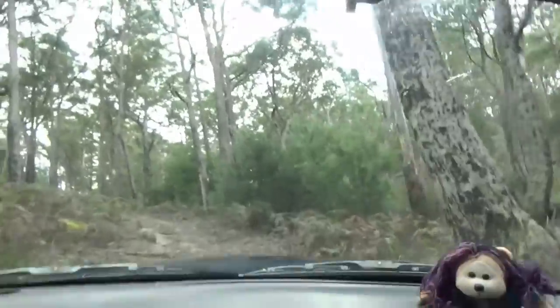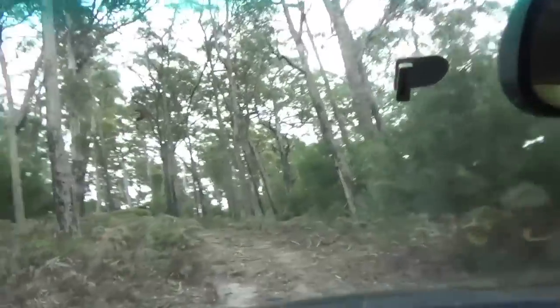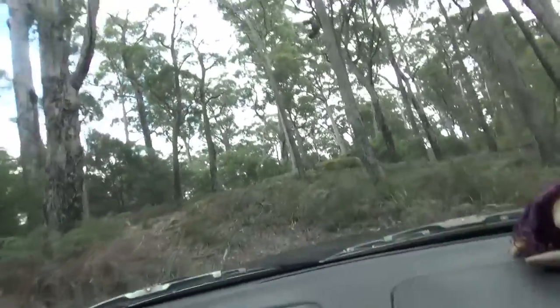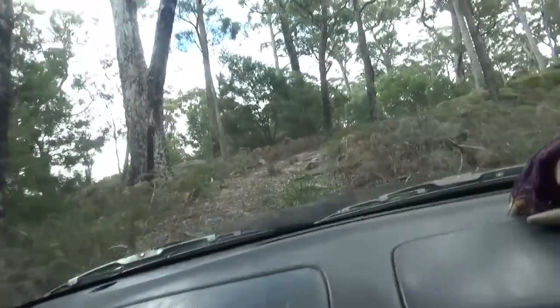We'll see if we can manage this track — check if there are no branches down so we don't have to stop halfway up. That'll be a bit hairy.